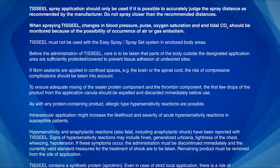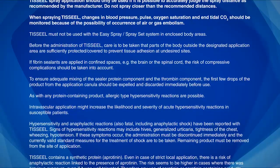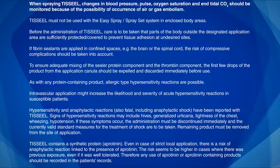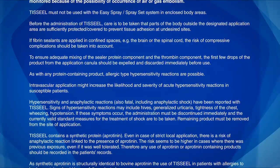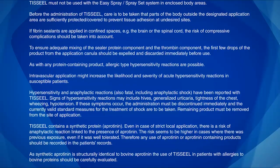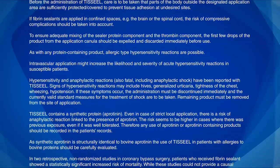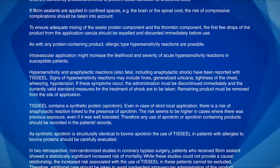As with any protein-containing product, allergic-type hypersensitivity reactions are possible. Intravascular application might increase the likelihood and severity of acute hypersensitivity reactions in susceptible patients. Hypersensitivity and anaphylactic reactions, also fatal, including anaphylactic shock, have been reported with TiSeal. Signs of hypersensitivity reactions may include hives, generalized urticaria, tightness of the chest, wheezing, and hypotension. If these symptoms occur, the administration must be discontinued immediately and the currently valid standard measures for the treatment of shock are to be taken. Remaining product must be removed from the site of application.